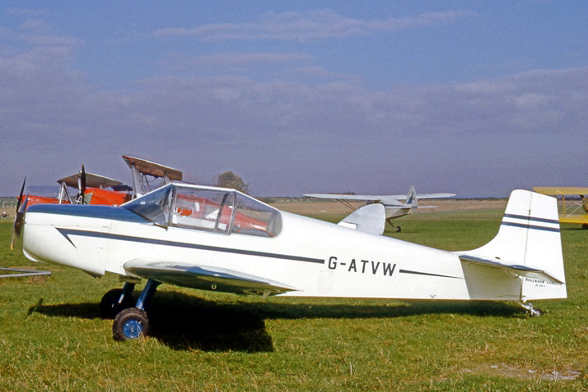Rolison Aircraft and Engines Limited was a British aircraft manufacturer and aircraft maintenance and refurbishment company from its formation in 1957.